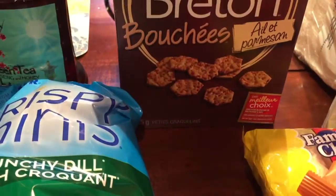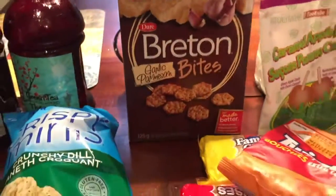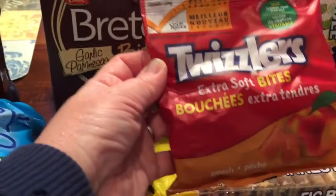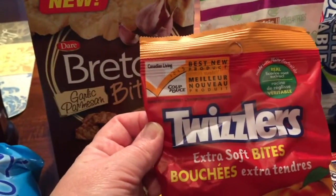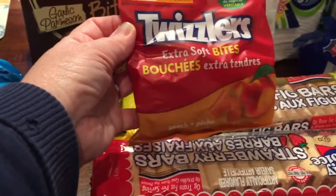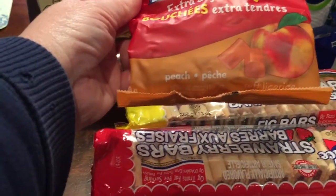Two boxes of these Breton Bites garlic parmesan crackers — this is new for me. It says best new product of 2015. And Twizzlers extra soft bites in peach flavor.